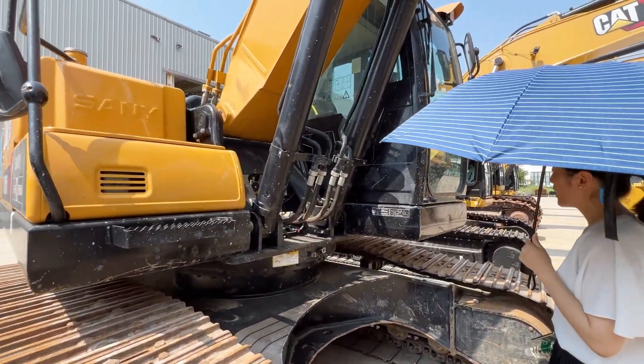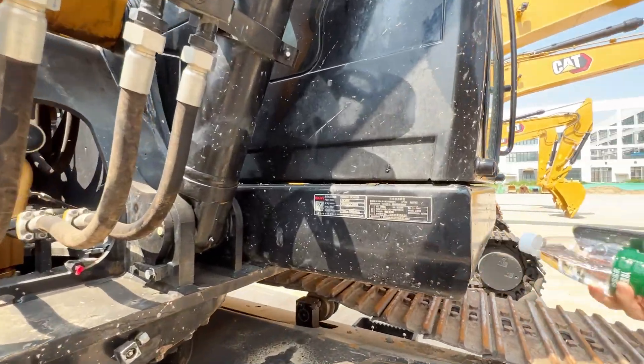This is a 2022 model, so it's relatively new.